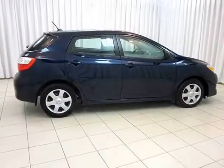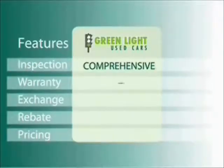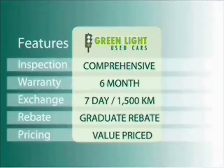Don't knock until you try it. Test drive your Toyota Matrix today. At O'Riggins, we use internet value pricing and our green light used car warranty to ensure that we are driving higher standards.